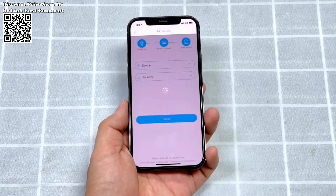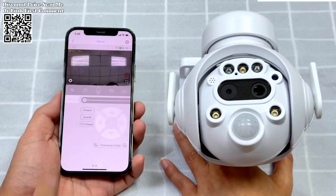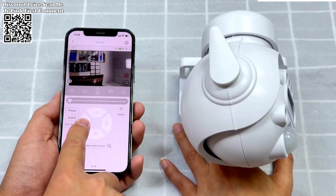Equipped with advanced motion-detection sensors and high-sensitivity speakers, the Shuojia camera detects human movement and promptly sends real-time alerts to your smartphone.